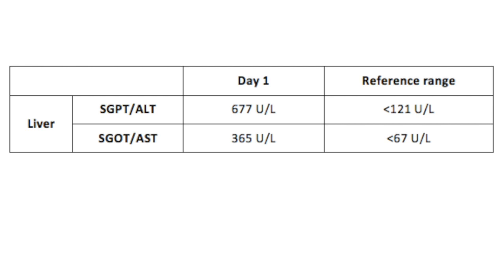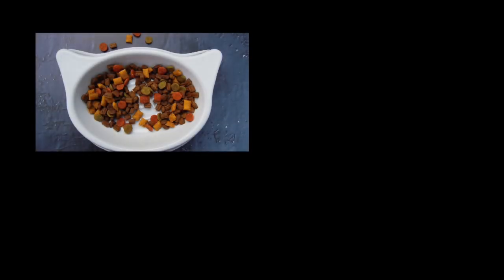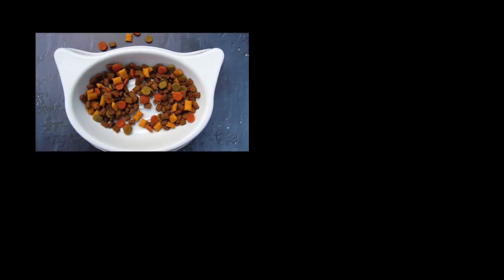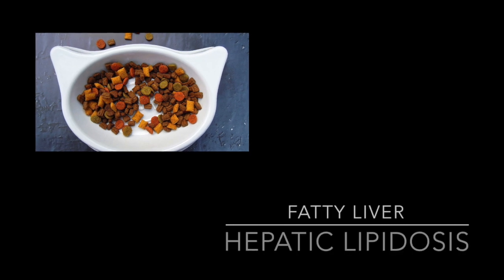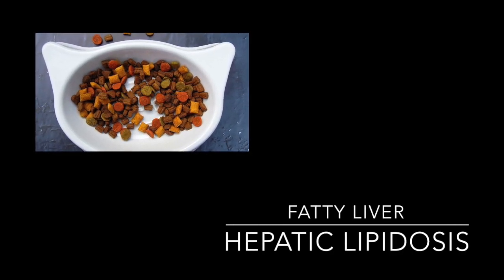ALT levels were 677 units per litre, while the normal range falls below 121 units per litre. The cat has liver failure. This may be attributed to a change in the cat's diet, since the cat changed to dry food on 10 December, or hepatic lipidosis or fatty liver, which may cause bile to be stuck and move into the bloodstream, causing jaundice.